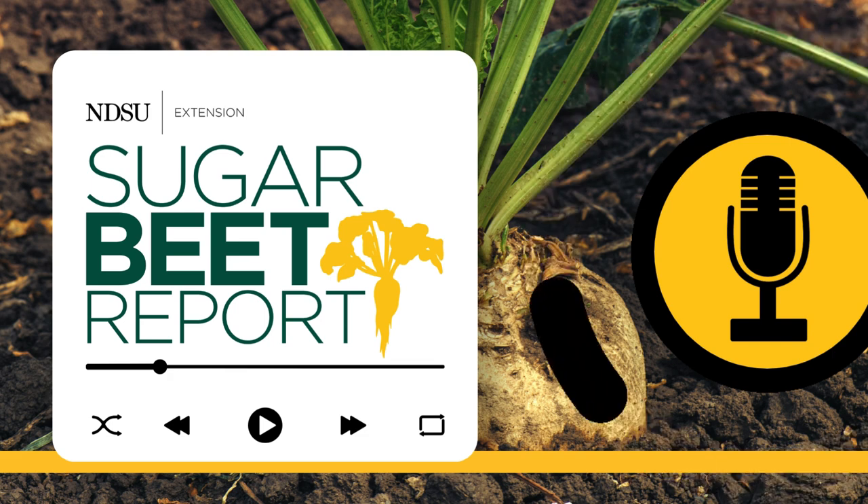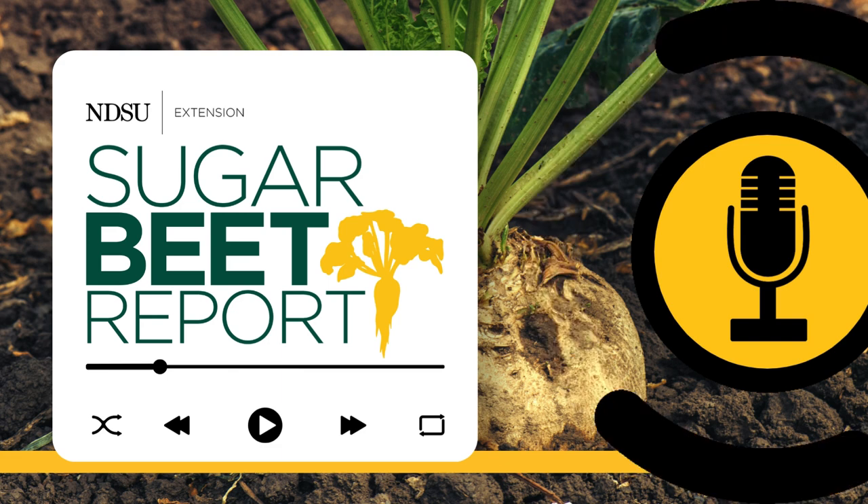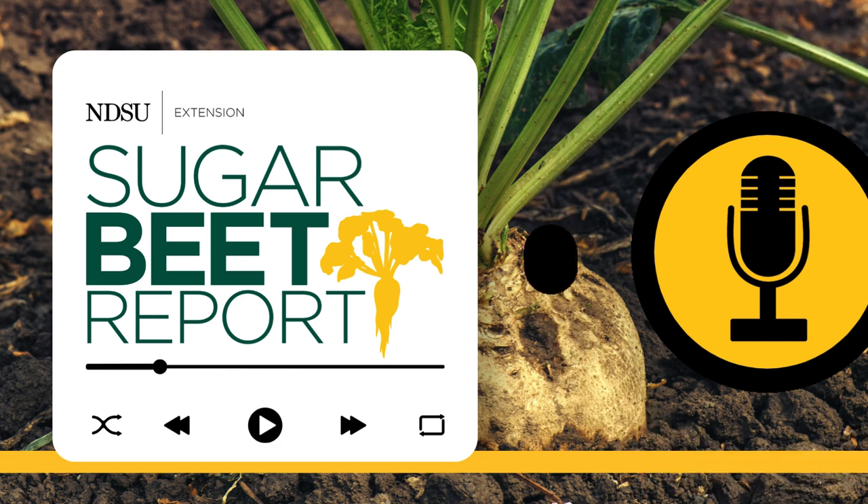This is the Sugar Beet Report, bringing you the latest information from NDSU throughout the sugar beet growing season. Today we're talking about early season treatments and planting with Joe Hastings, agronomist for the American Crystal Sugar Company.